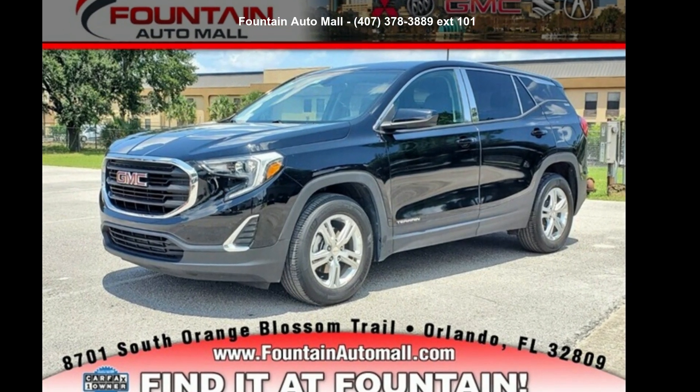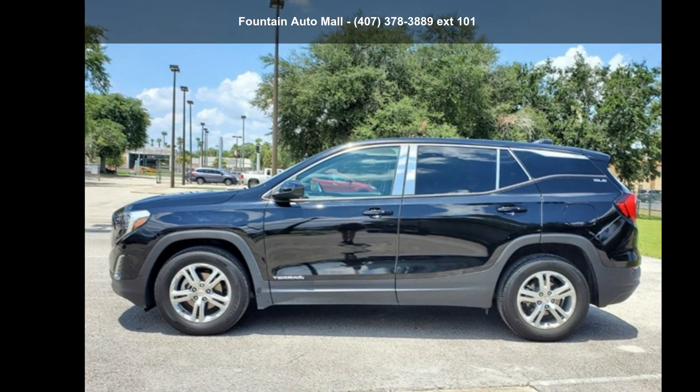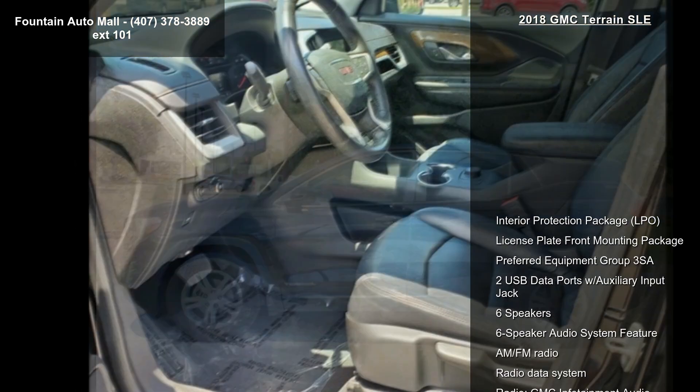Imagine yourself in this GMC 2018 Terrain SLE. If you are looking for a first-rate auto, this one could be yours today.